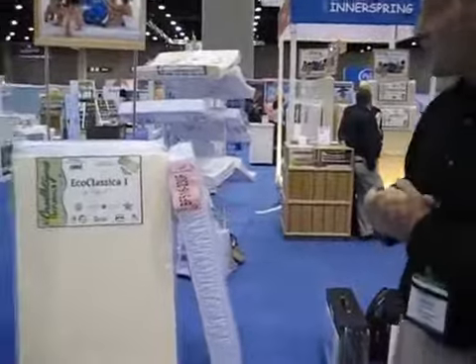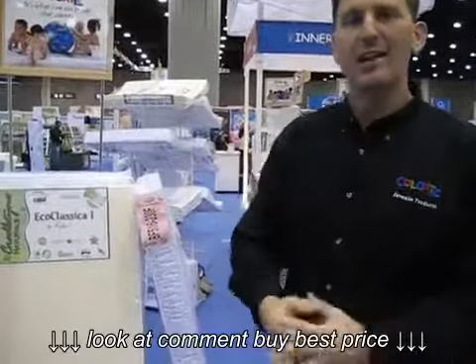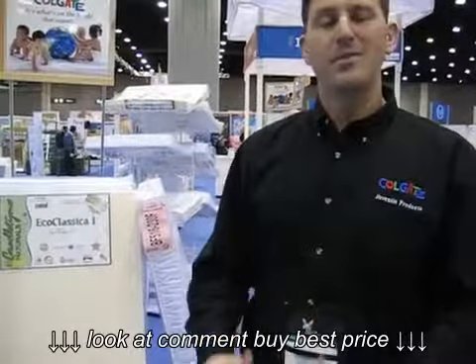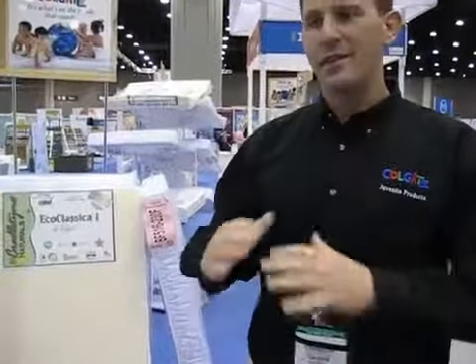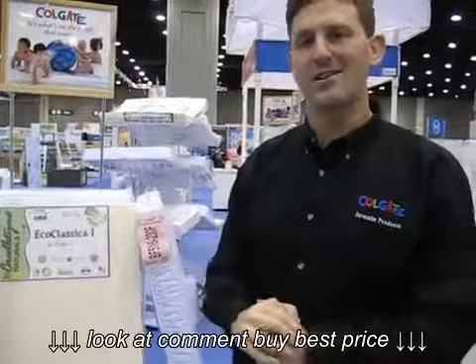We make all kinds of mattresses — foam, innerspring, and we make an eco-line of mattresses. All of the mattresses are GreenGuard Certified, which means that they've been tested for over 10,000 different harmful chemicals. There's no VOC, so there is no such thing as a toxic mattress, if you've been told that.